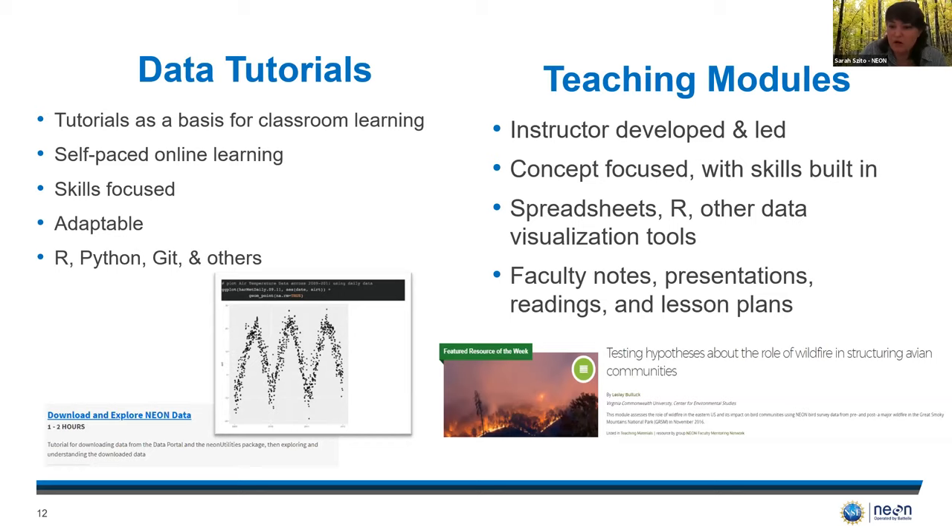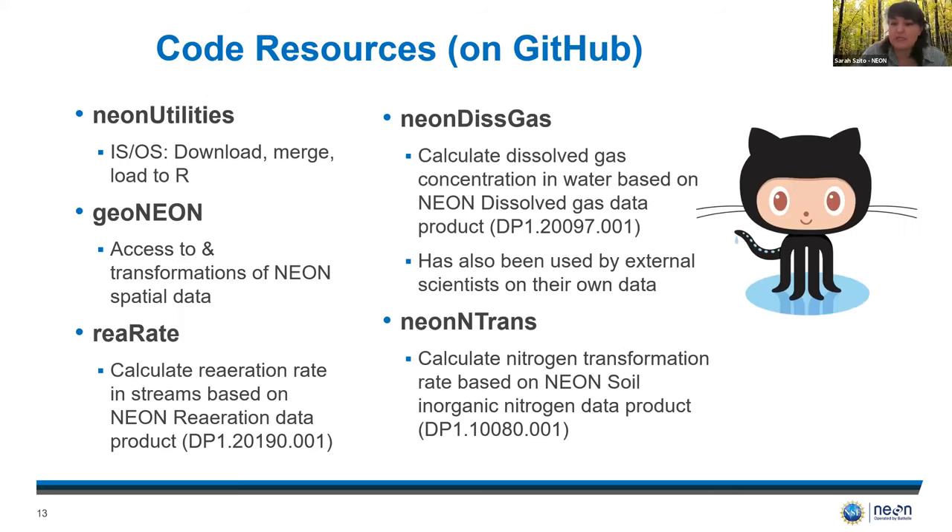These modules include all the necessary materials and concept focus, but also include important skill sets for students like statistical analysis and data visualization. A really cool module that was developed recently focuses on the impact of wildfire on bird communities using NEON data from the Smokies. NEON's coding resources include a variety of packages built specifically to be used with our data sets to make it easier to work with and perform some common algorithms. Much of the available code is community contributed by external researchers using NEON, shared to GitHub so other researchers can use those resources instead of building their own from scratch.